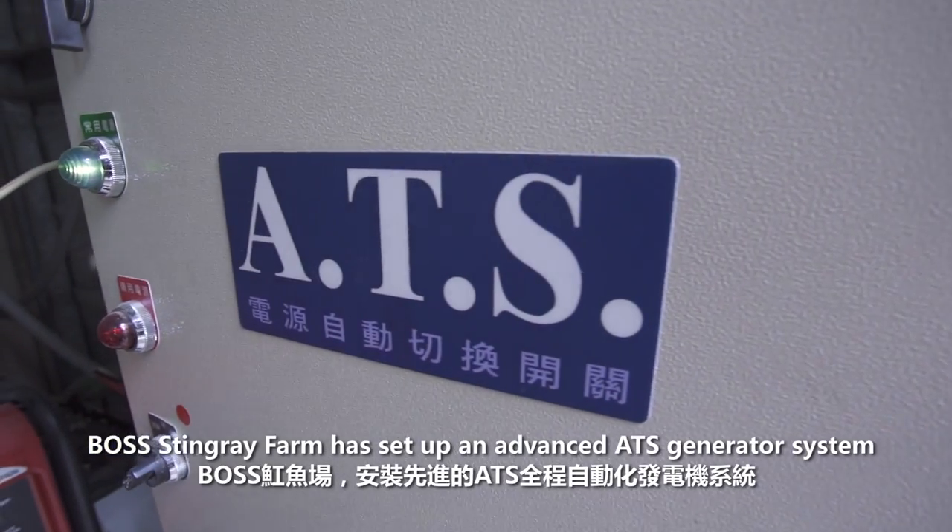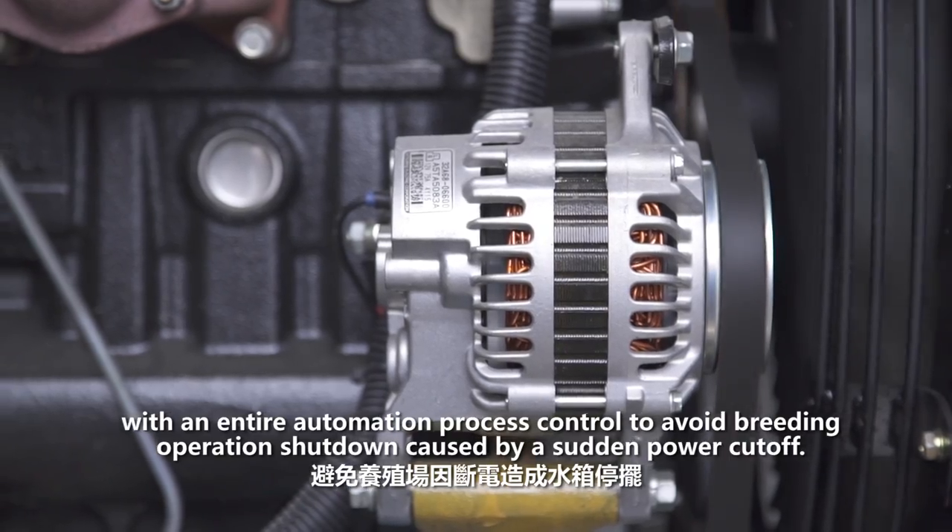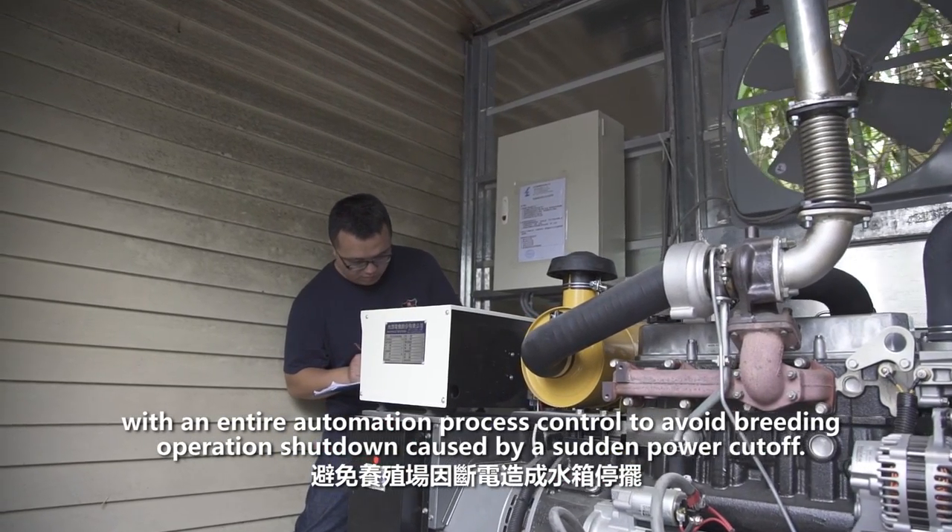Boss Stingray Farm has set up an advanced ATS generator system with an entire automation process control to avoid breeding operation shutdown caused by a sudden power cutoff.